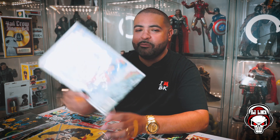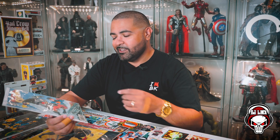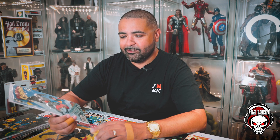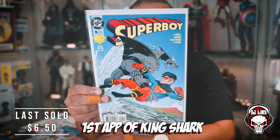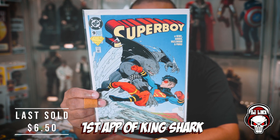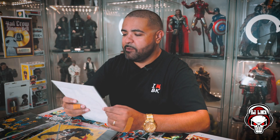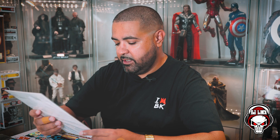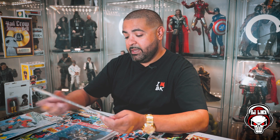This is hilarious because I just bought one the other day from Pedal and Pete's Auctions — Superboy number nine, first appearance of King Shark. I almost said Sharkboy — clearly I was thinking about wrestling with Sharkboy from TNA Impact back in the day. This is super fire. It's one of those keys that are still underrated and still affordable. To get another one — this is fire. So far this box is legitimately amazing.